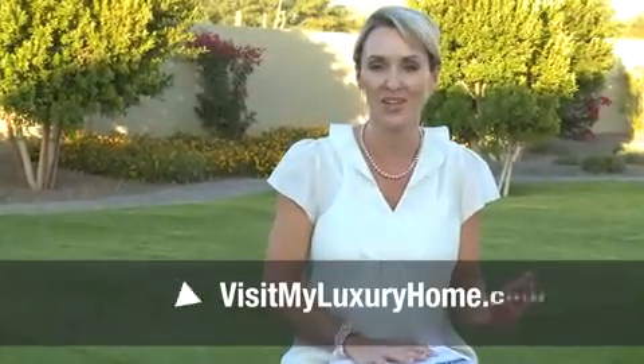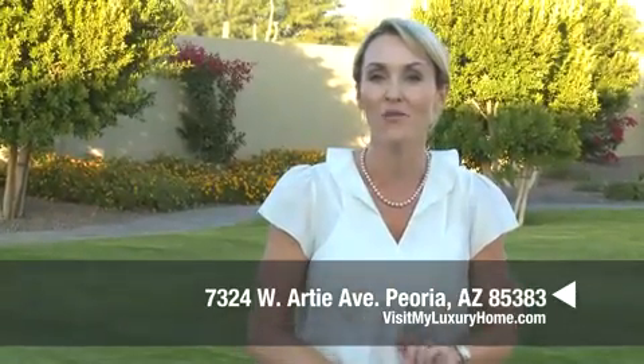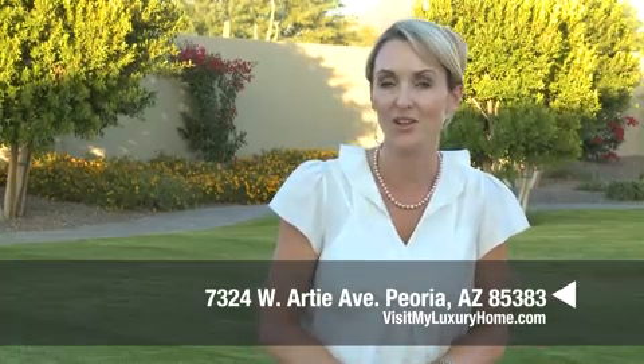Thank you so much for joining us on this tour of 7324 West Artie Avenue in gorgeous Peoria. This is an exquisite estate — seven bedrooms, six baths and over 6,500 square feet of unparalleled luxury. It's a must-see on your list. For more information, go to visitmyluxuryhome.com or contact your real estate professional.